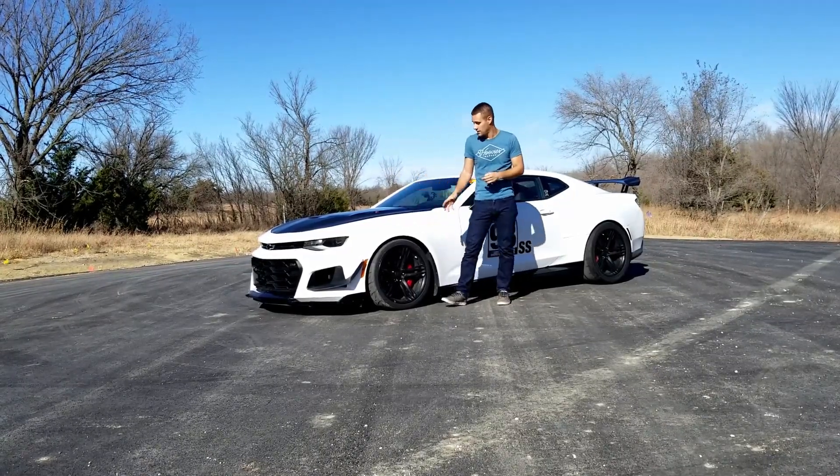You've got no magnetic ride suspension like a normal ZL1 would have, where you can put it in tour mode and have a nice soft compliant ride, or put it in track mode and have a stiff ride. You're just on stiff all the time. There's no cool button to hit to soften it up.